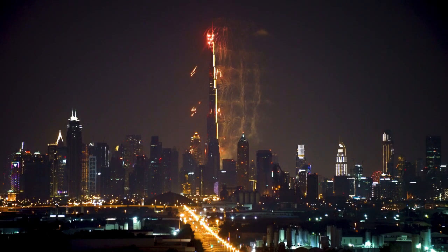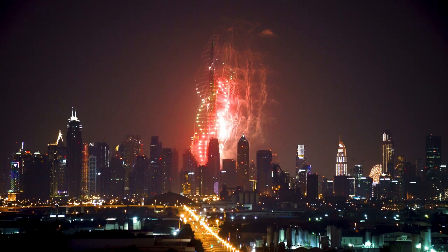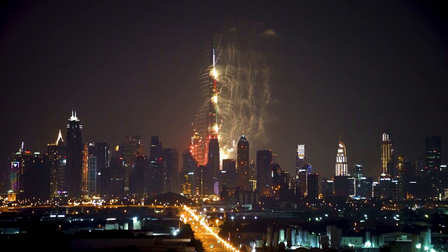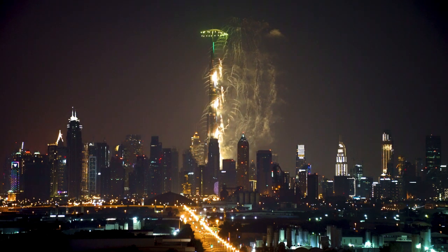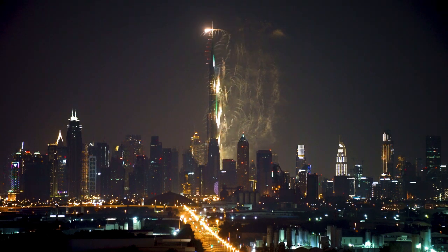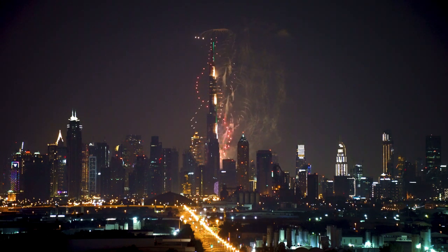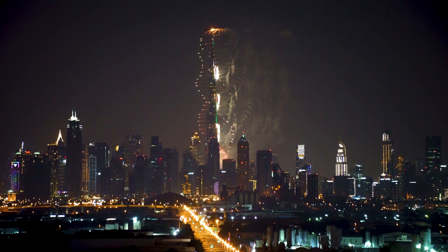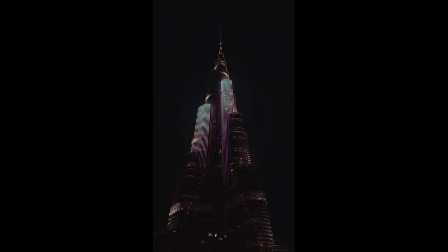Sustainability Features. While often overlooked due to its extravagant design, the Burj Khalifa incorporates several eco-friendly features. These include a condensate collection system that captures moisture from the air and recycles it for irrigation, and energy-efficient glass that reduces heat and glare while allowing natural light to enter the building.